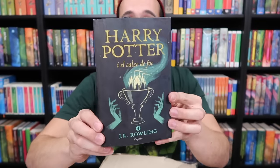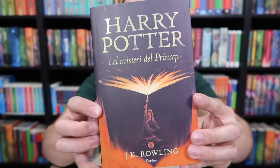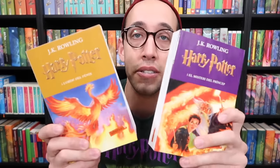Another big box for Ron. It looks like we have the other Pottermore covers in Catalan. Here we have Goblet of Fire, Order of the Phoenix, Half-Blood Prince, Deathly Hallows, and Chamber of Secrets. And here are the other two Catalan paperbacks — Order of the Phoenix and Half-Blood Prince.